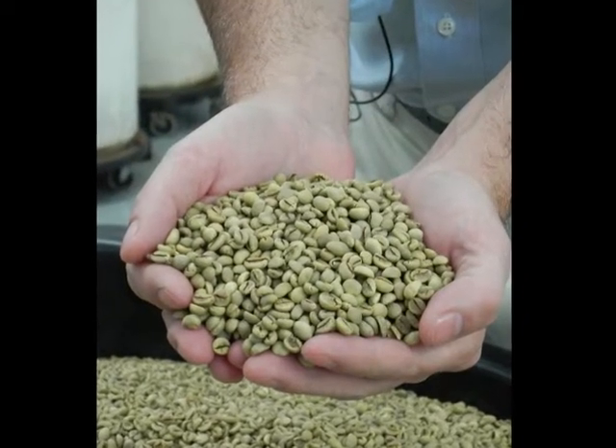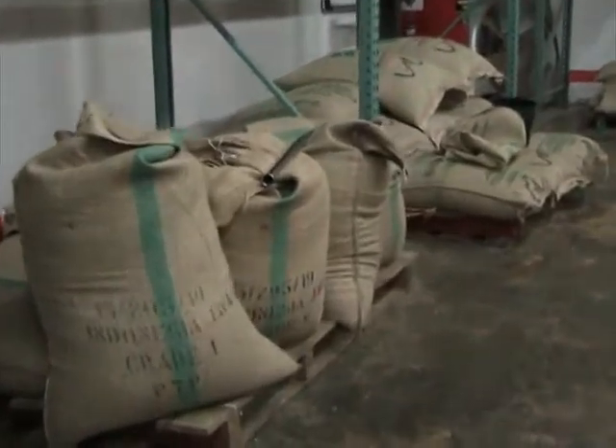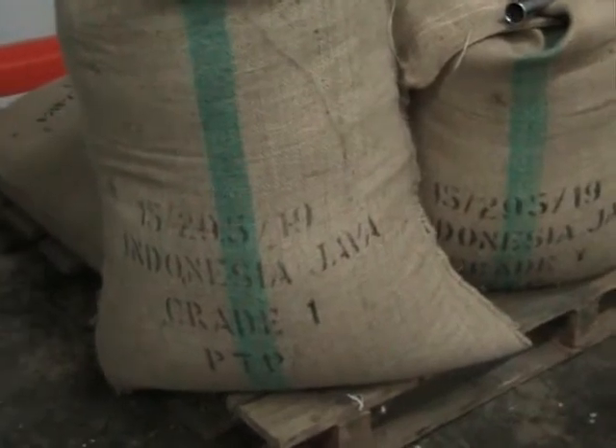We bring green coffee in from several different origins — Colombia, Guatemala, and Brazil. It comes in either in 132-pound bags or 154-pound bags, and everything's to order.